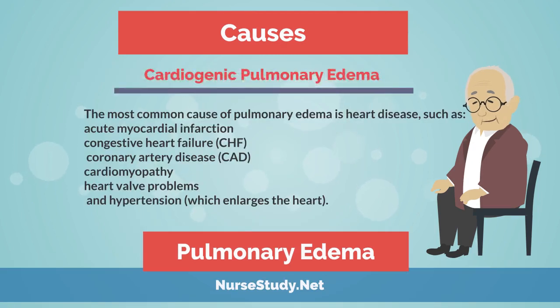Now we're going to tackle cardiogenic pulmonary edema. The most common cause here is heart disease, such as acute myocardial infarction (MI or heart attack), congestive heart failure (CHF), coronary artery disease (CAD), cardiomyopathy, heart valve problems, and hypertension, which enlarges the heart.